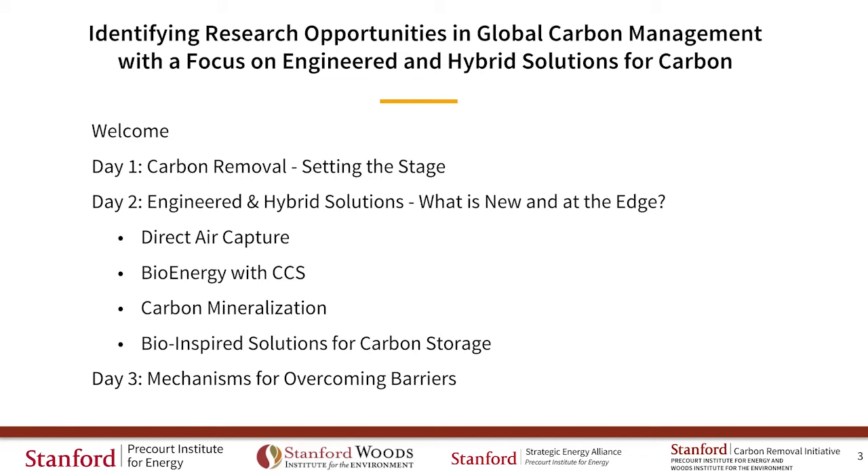In the carbon mineralization session, we heard about in-situ mineralization providing stable, long-term storage, but some properties of key rock types are unknown. Ex-situ mineralization may provide low-cost negative emissions, but further resource characterization, modeling, and validation are needed.